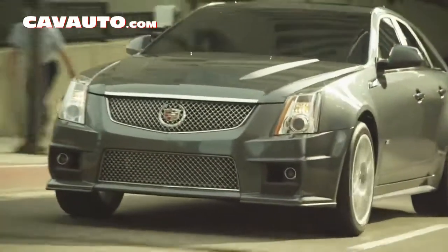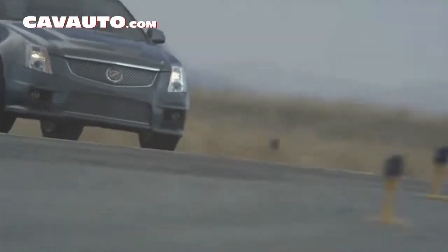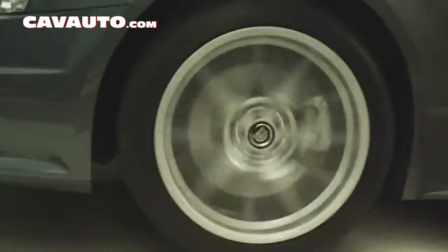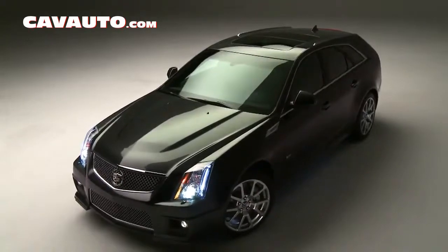Under the hood is the same 6.2 liter, 556 horsepower motor that we see not only in the V Sedan, but the V Coupe. It has all the same 19-inch wheels, large brakes, and all the magnetic ride components that you find on all the other V vehicles.